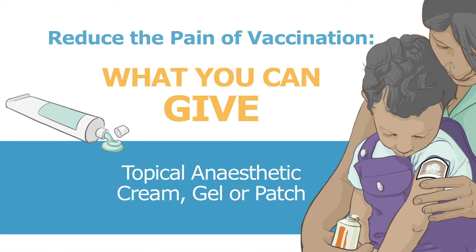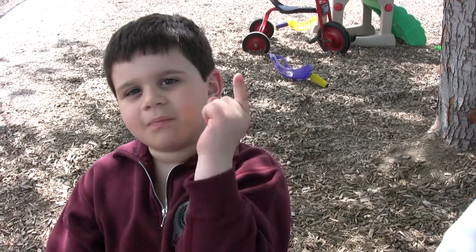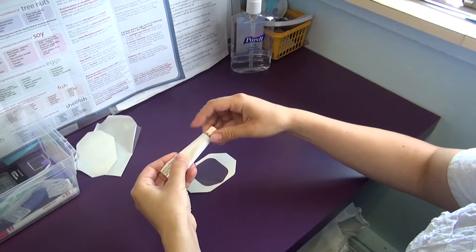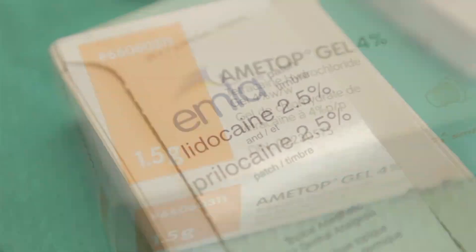Topical anesthetics: controlling your child's pain during vaccination. Another thing to stop the pain is magic cream. Hospitals all over the world use topical anesthetics to reduce pain in children. They're available as a cream, gel, or patch.